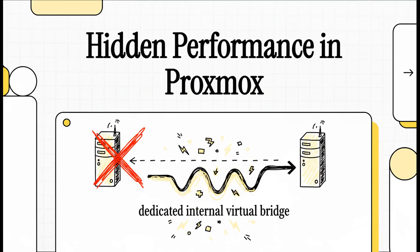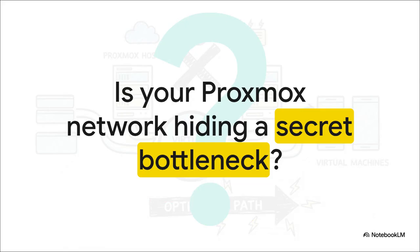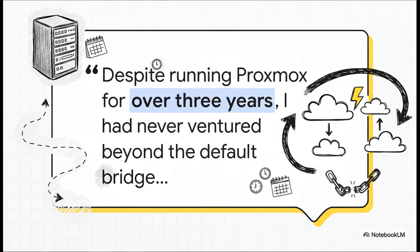If you're running virtual machines in Proxmox, I have a serious question for you. What if I told you that you're probably leaving a massive amount of network performance on the table and you don't even know it? Today we're going to uncover a hidden speed boost that could totally transform your entire setup. Is your Proxmox network secretly slowing you down? This is a real story from a seasoned Proxmox user named Soogs who, after three whole years of running their setup, had a light bulb moment — they realized they were missing out, big time. And their experience kicked off this whole deep dive.